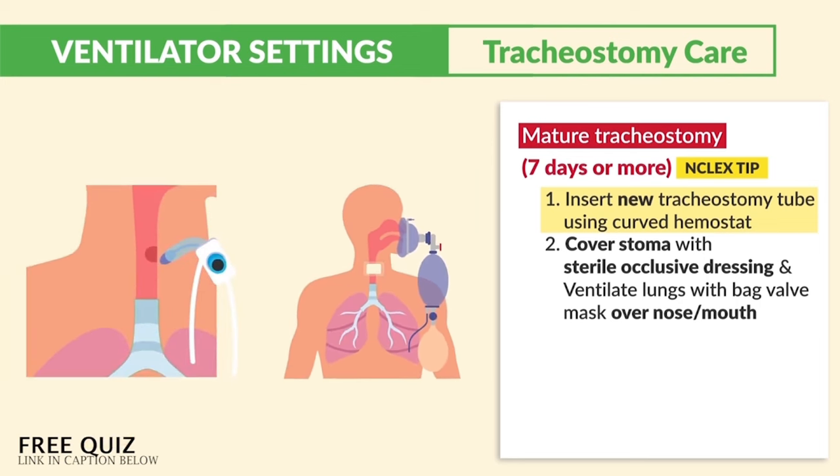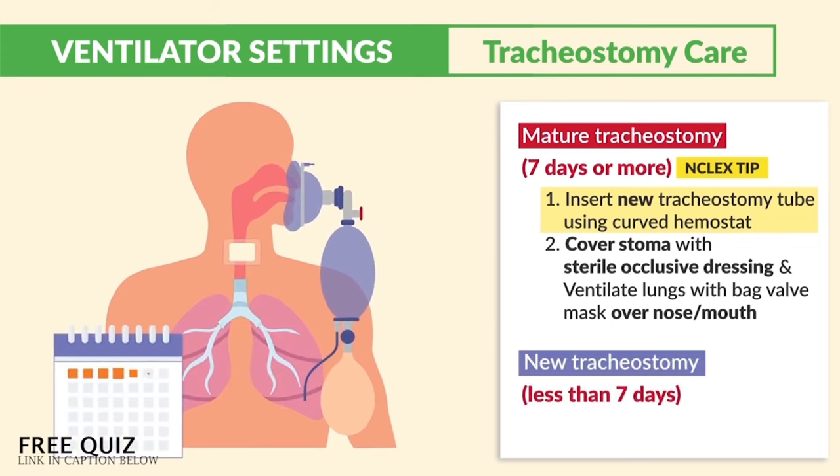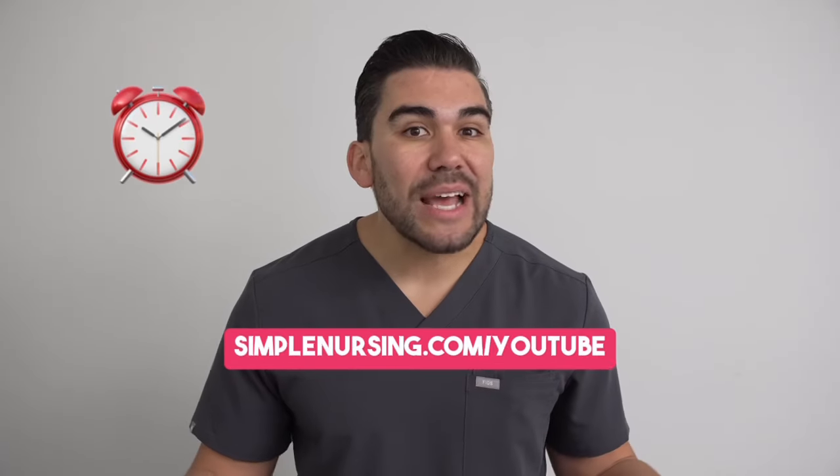Those two steps love to show up on the NCLEX since this is a life-saving intervention. Now, let's say it's a new tracheostomy — less than seven days.